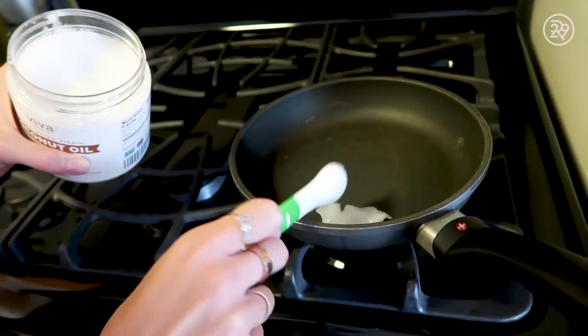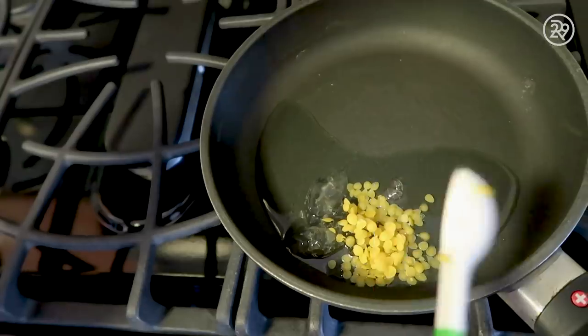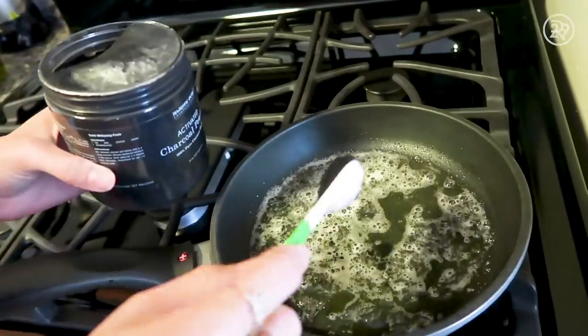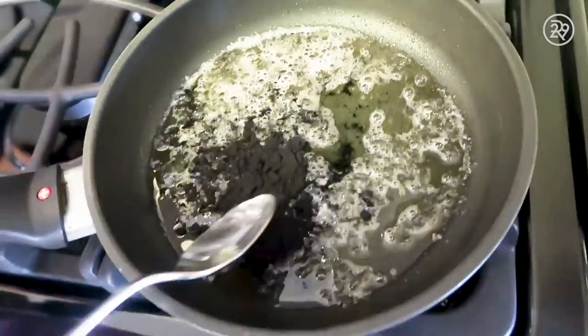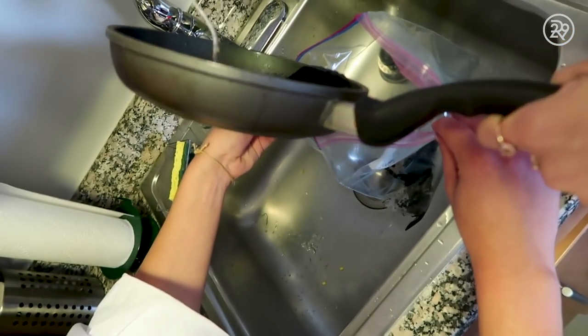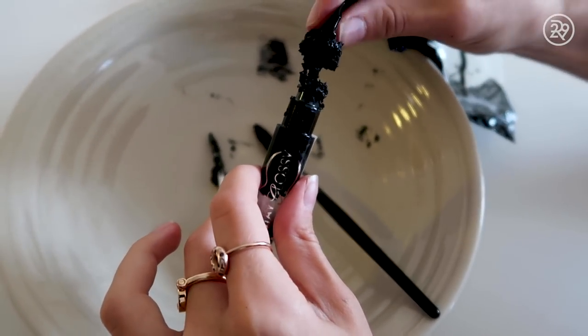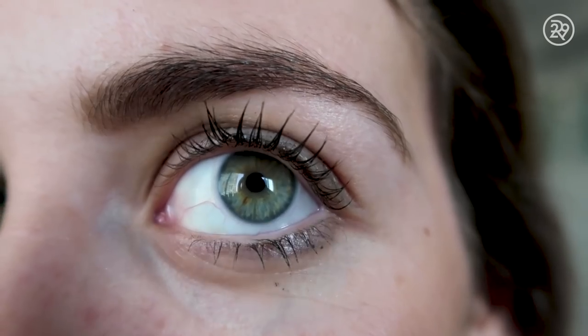Next I tried the mascara. I heated up two teaspoons of coconut oil, four teaspoons of aloe vera gel, half a teaspoon of beeswax, and half a teaspoon of activated charcoal powder — threw that all into a saucepan and mixed it together. It was looking a little watery, so I sprinkled in more beeswax to thicken it up. Once all mixed and the lumps were out, I poured it into a Ziploc bag, cut the tip off, and carefully funneled it into an old lip gloss container. I tried it out and thought this mascara was awesome — it gave my lashes length and definition without that globby, clumpy look.